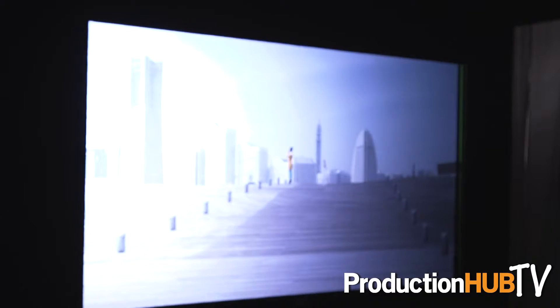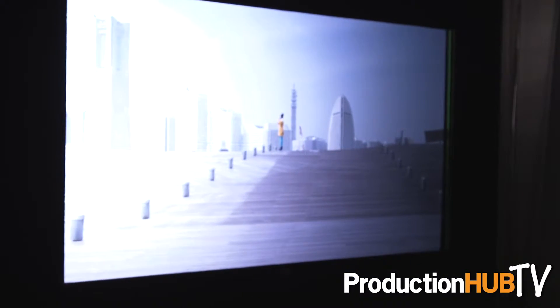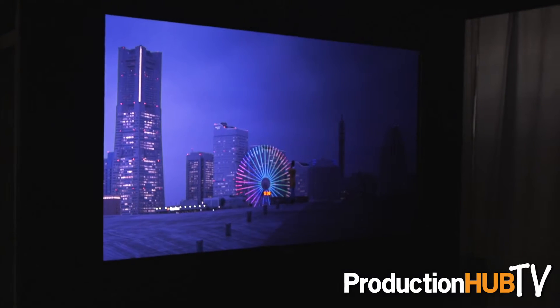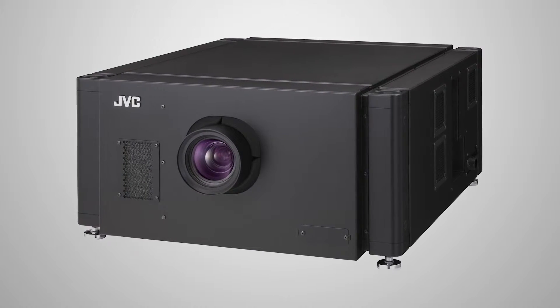Our first product that we're demonstrating here at Infocom is a 70-inch rear projection configured reference monitor for doing high dynamic range work. It features our SH-7 projector configured as a rear projection system for anyone looking to do analytic work, taking advantage of the high dynamic range that our projectors produce.